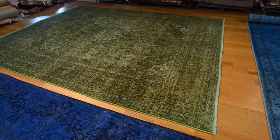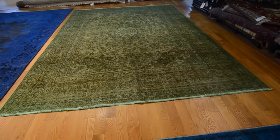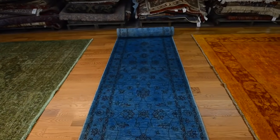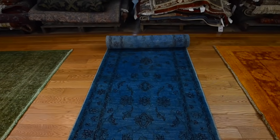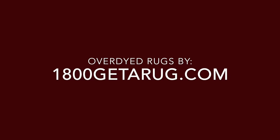New and old rugs can go through the process of being over-dyed, with the sought after result being tone on tone colors with the consistency of a continued overall cast. Over-dyed rugs have a unique look that is both modern and vintage. They can be a great addition for any space and is a trend that is sure to last many years to come.